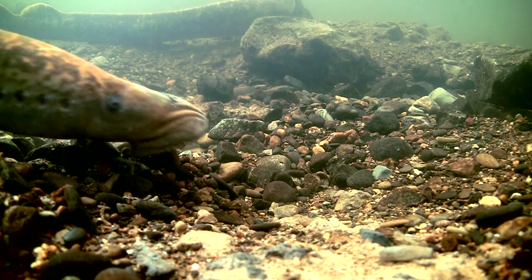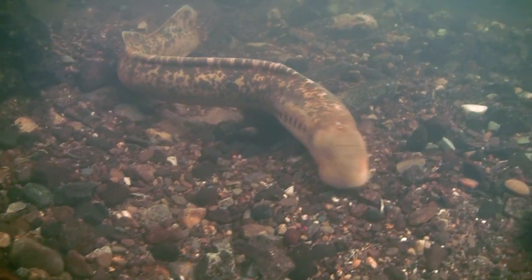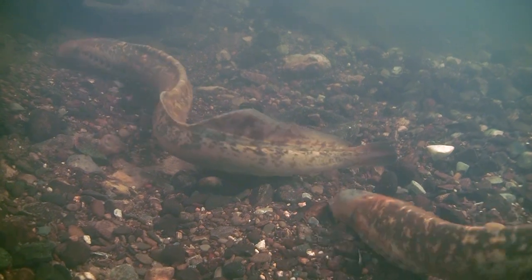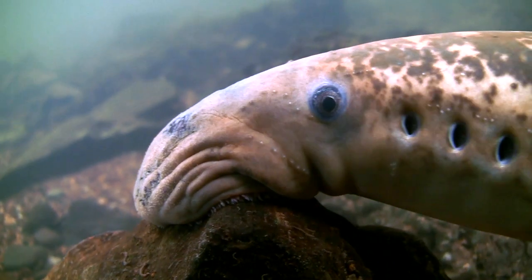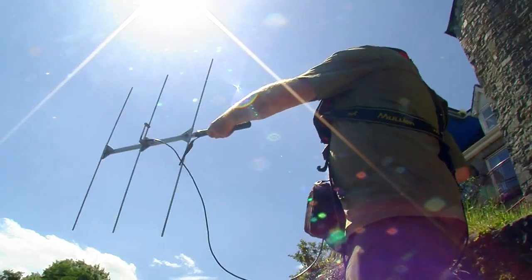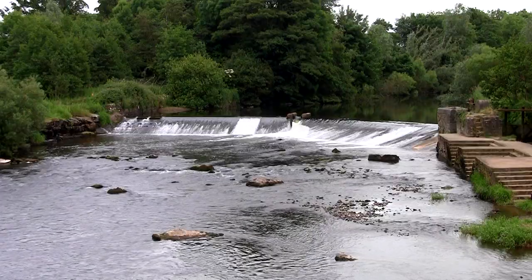The Mulcair River hosts a healthy population of sea lamprey, but they face many challenges on their return migration when attempting to move upstream to spawn. The work Mulcair Life has undertaken includes tracking and monitoring sea lamprey to see how they cope with the obstacles they face, and removing these barriers.